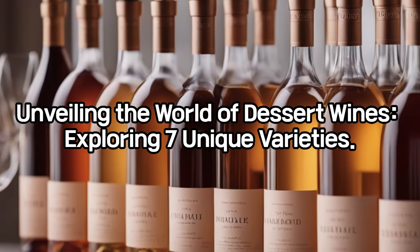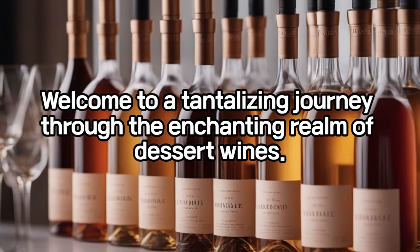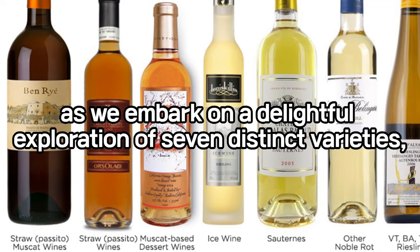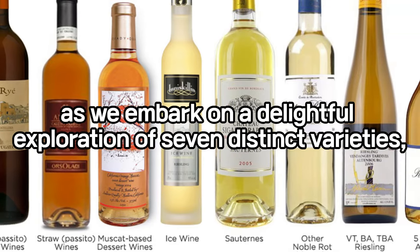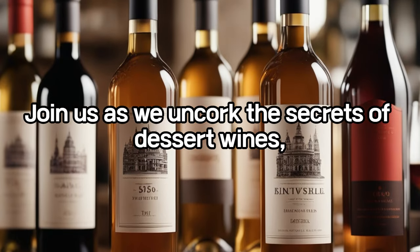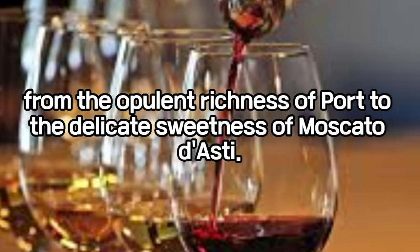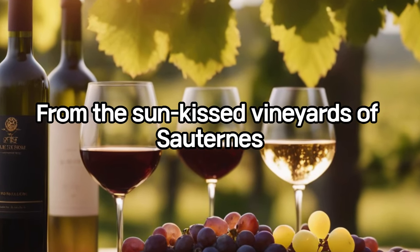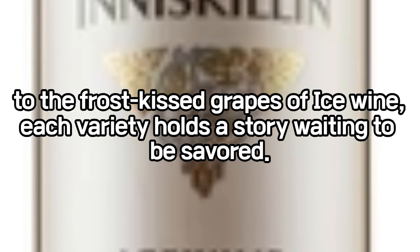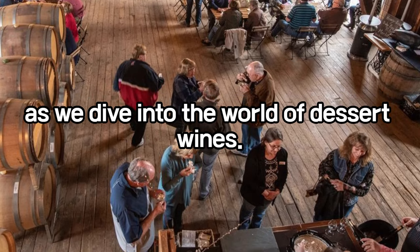Unveiling the world of dessert wines — exploring seven unique varieties. Welcome to a tantalizing journey through the enchanting realm of dessert wines. Prepare to indulge your senses as we embark on a delightful exploration of seven distinct varieties, each offering a symphony of flavors and a touch of indulgence. Join us as we uncork the secrets of dessert wines, from the opulent richness of port to the delicate sweetness of Moscato d'Asti, from the sun-kissed vineyards of Sauternes to the frost-kissed grapes of ice wine — each variety holds a story waiting to be savored. Gather round and raise your glasses as we dive into the world of dessert wines.